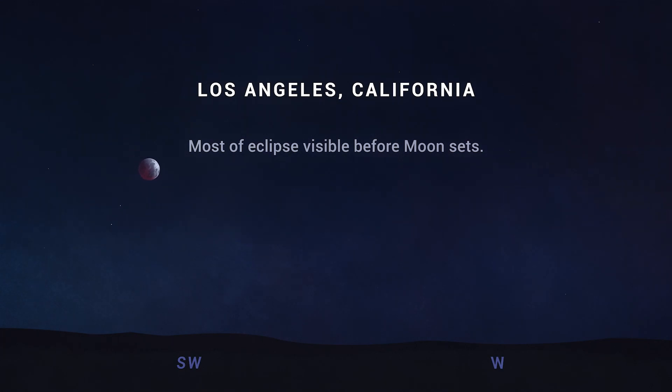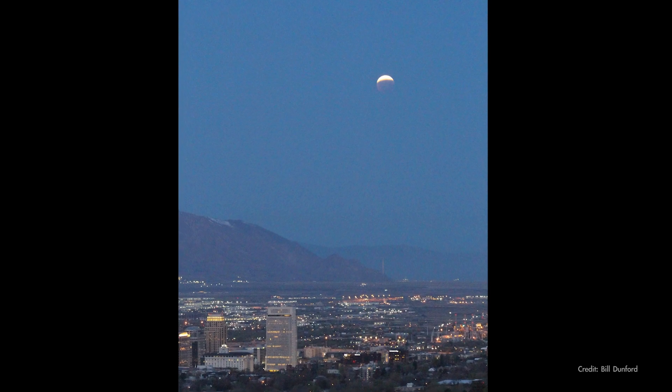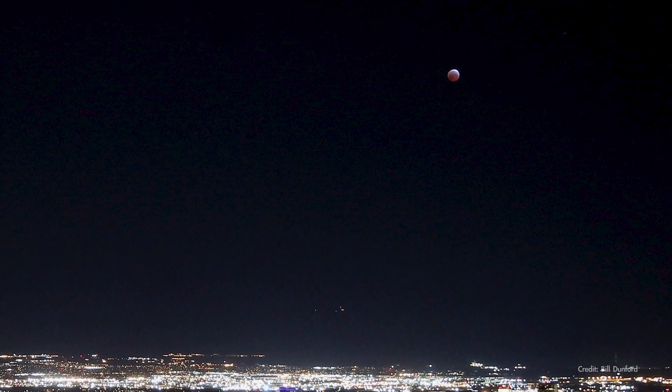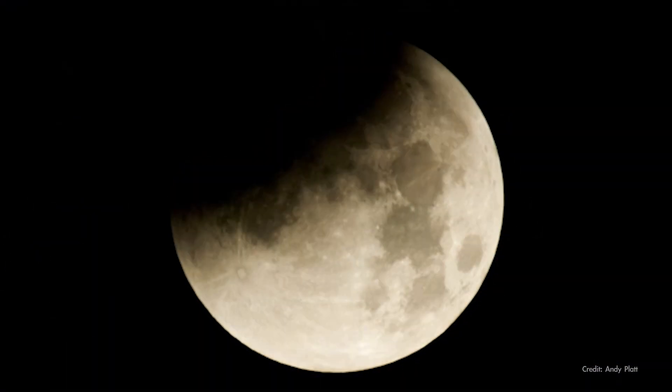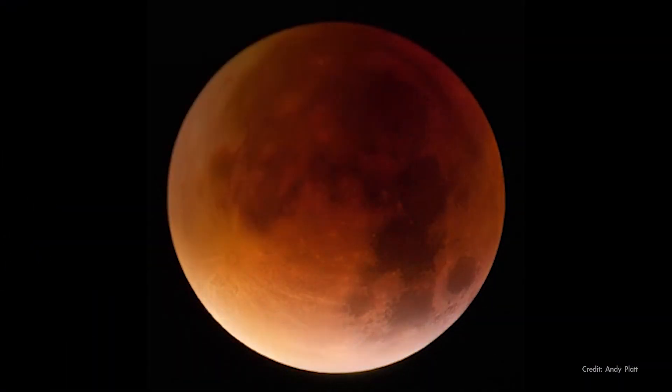Those in the western half of the country will be able to see almost the entire eclipse. So if you're in the path of this eclipse, check your local times for the best viewing near you, and if you're in the U.S., be prepared to get up early if you want to see this rare celestial event — a super blood moon eclipse.